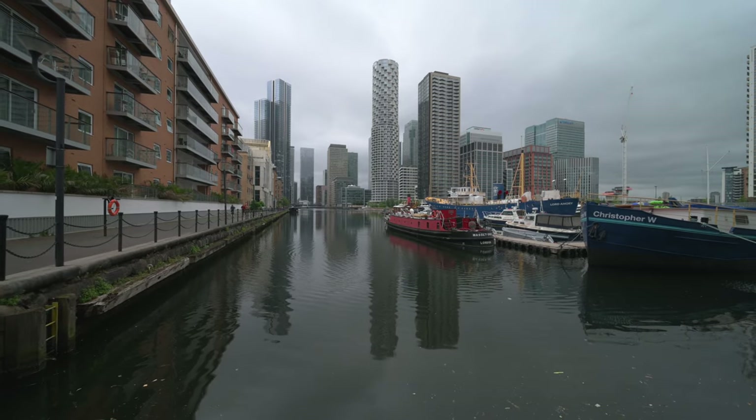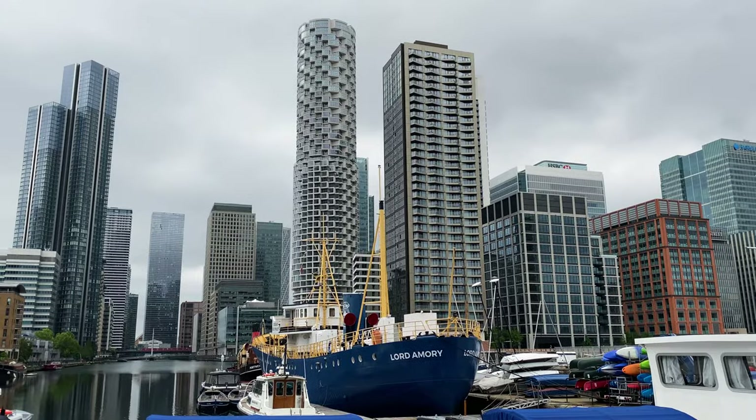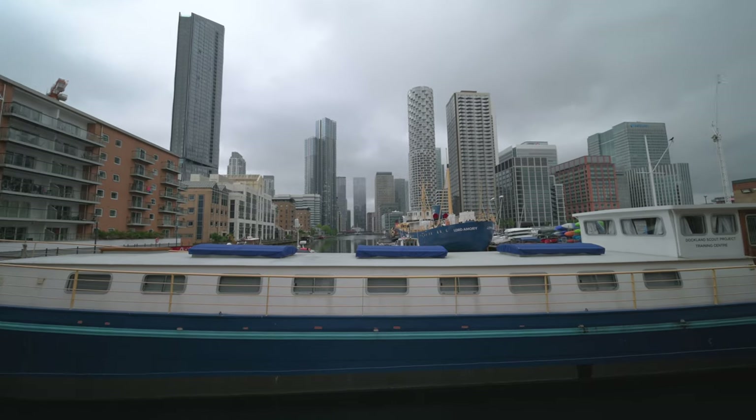Welcome to Canary Wharf. In this video we're going to take a tour of the new district Woodworth that just recently opened, and I've picked the most beautiful sunny day for it.